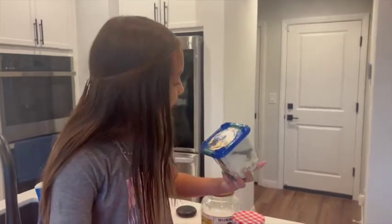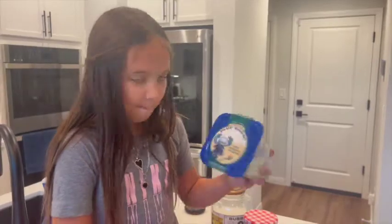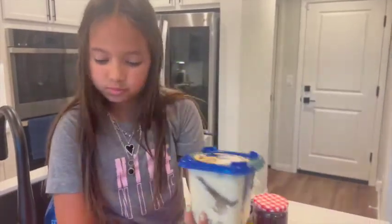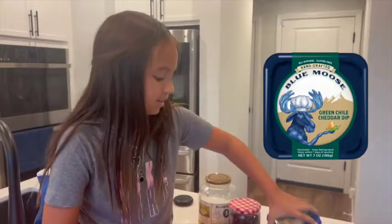We got this blue moon hot green chili cheddar. Mom and dad think it's good, but I don't think it is. It's a weird taste — I thought it would be good, but no.